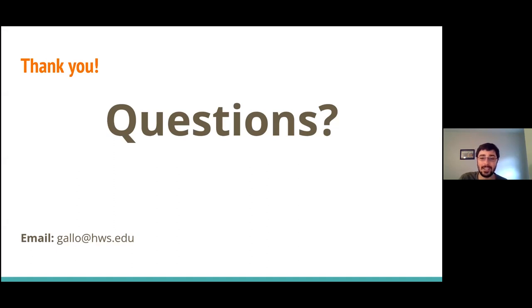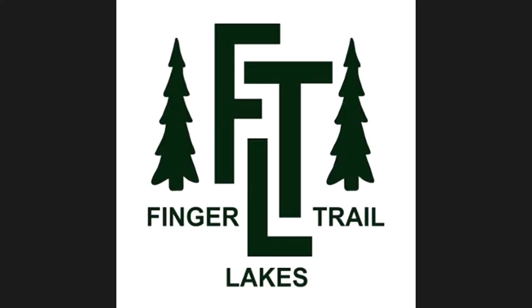Thank you all for coming tonight. If you have any questions, I'd be happy to answer them, and if you don't want to ask right now, you can always email me at gallo@hws.edu. Thank you so much, Matt. I've been watching the chat and haven't seen any other questions, but if anybody wants to ask questions now, please feel free to unmute yourselves.